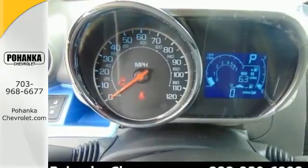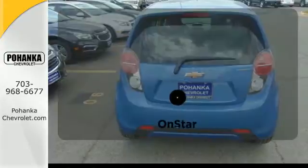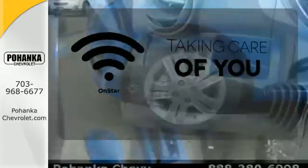Plus, it provides plenty of safety with 10 standard airbags, Stabilitrack, and Hill Start Assist. If you're in a crash, want to make a call, or just need to know how to get somewhere, OnStar takes care of you.